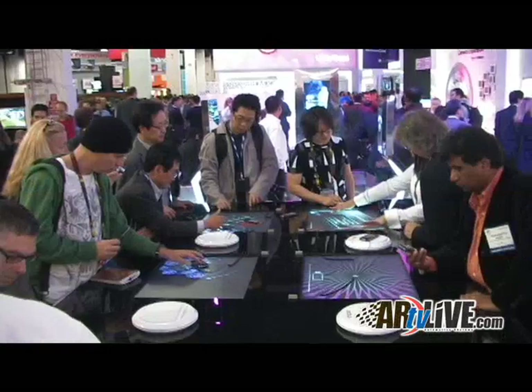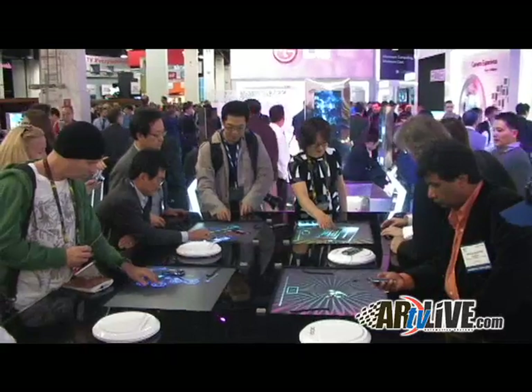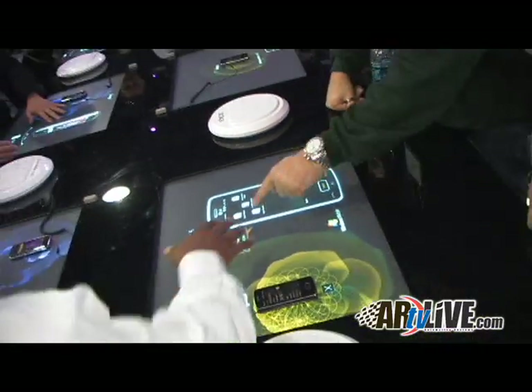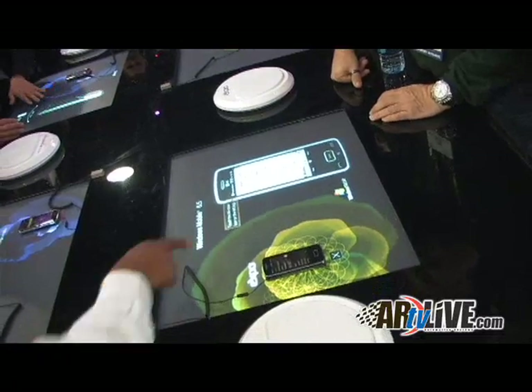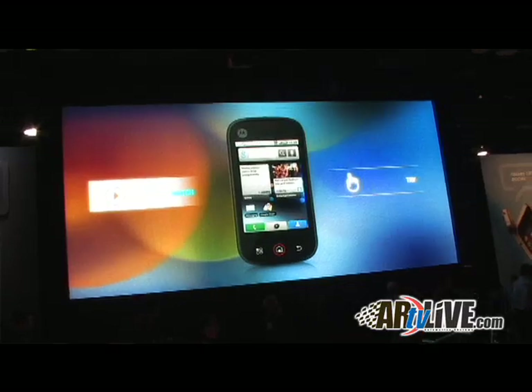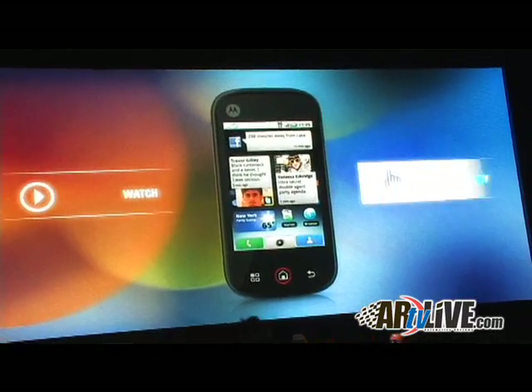I can't think of a better place to come and do an announcement that is the OnStar Mobile application for the Chevrolet Volt. What better place to highlight the technology and the capabilities of what's in the Chevrolet Volt, as well as what the smart application does for it. Here's the center of what's going on in the consumer electronics industry — it's a great audience, they'll understand it, and it's a great way to get the message out.